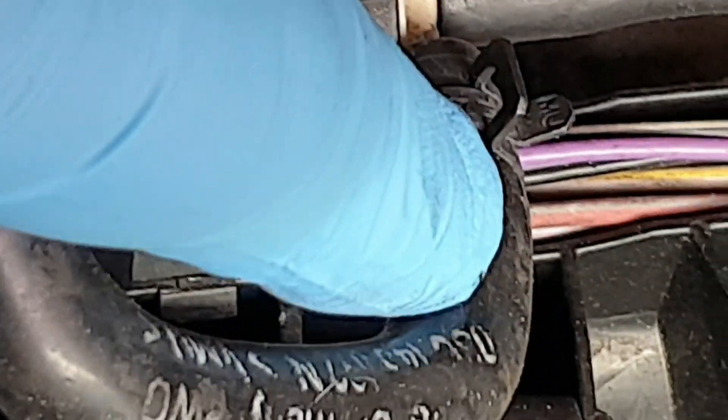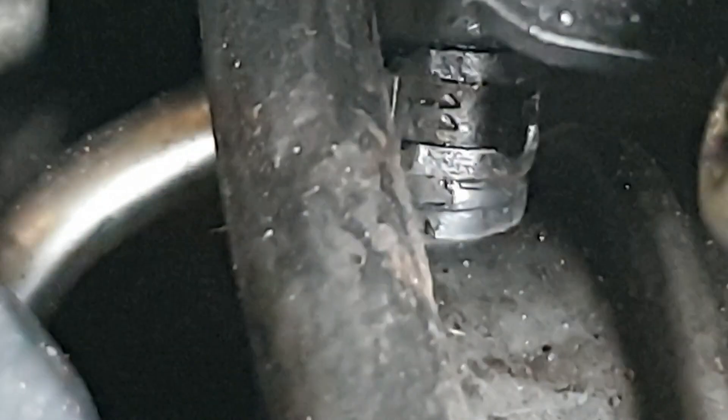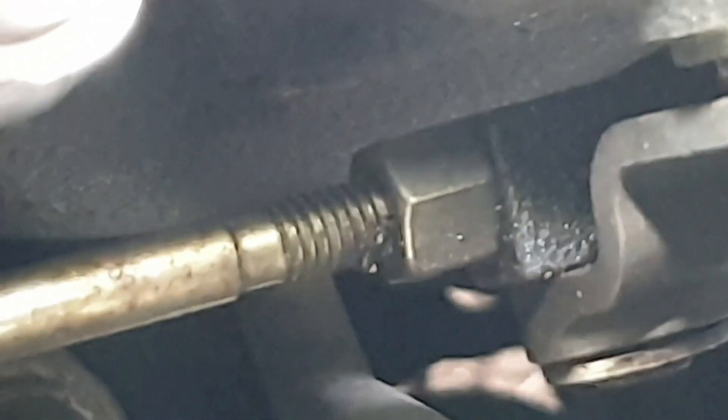This hose is connected to the vacuum unit. I'm going to apply 700 millibar pressure through this hose to the vacuum unit and see if this bar can move.